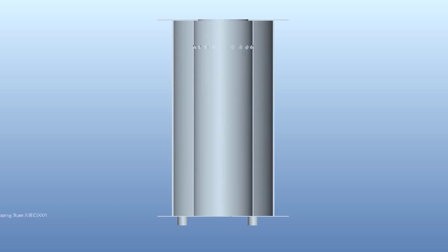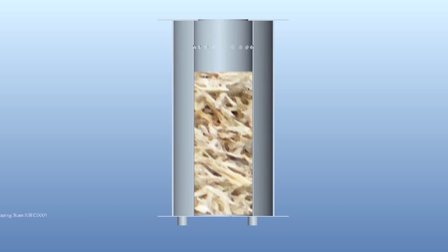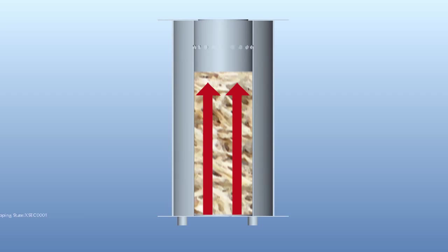In TLUD burning, dry, chunky biomass — such as sugar cane residues, twigs, or mango pits — are placed into the inner cylinder of the stove. The fuel is then lit at the top, causing an updraft that draws more air into the stove. The air drawn through the fuel is known as the primary air. It has just enough oxygen to start a process called pyrolysis that causes the fuel to release flammable gases.